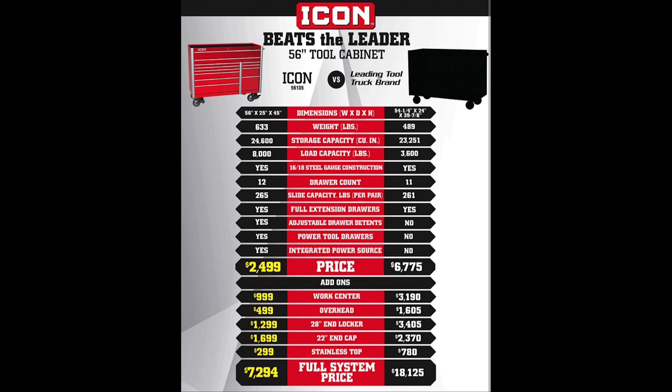Usually in their ads, Harbor Freight specifically targets a tool and then compares their tool to that tool. But in this case, they are comparing the Icon box to just a more general leading tool brand. We can look at the dimensions — this is their 56 inch box by 25 inches deep, which is deeper than their other tool boxes which come in at 22 inches deep, by 45 inches tall.